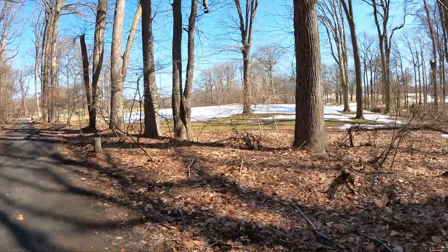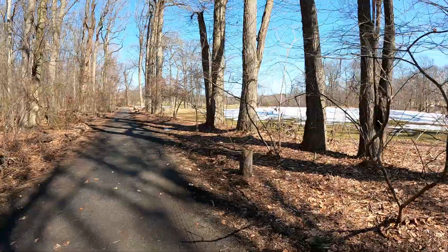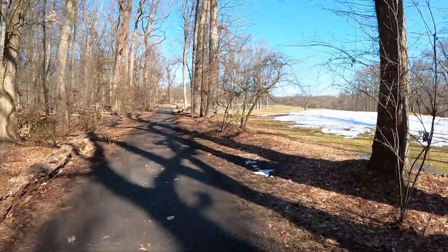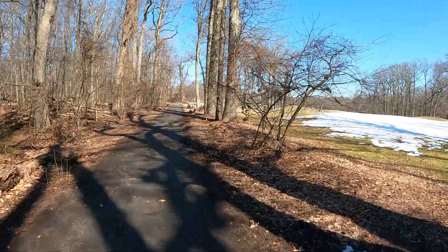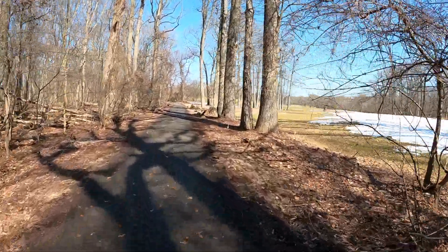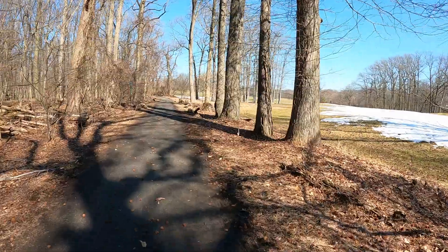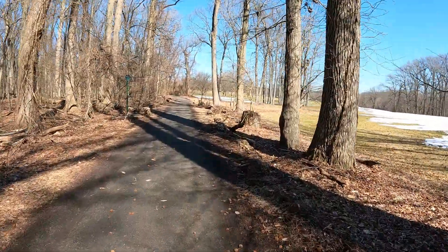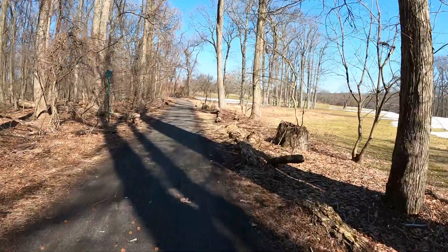All right, here we've got the golf course with little patches of snow. We're coming to the end of the journey, but I do see that yellow trail signpost up ahead, so I might as well keep going to show you exactly where that is. When you make this left turn into the yellow trail, it will be going generally opposite to the direction we're walking right now.